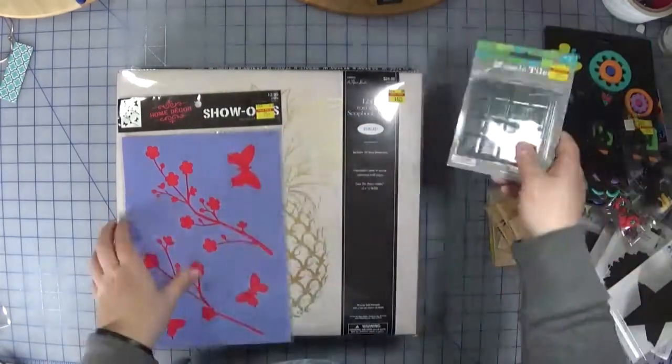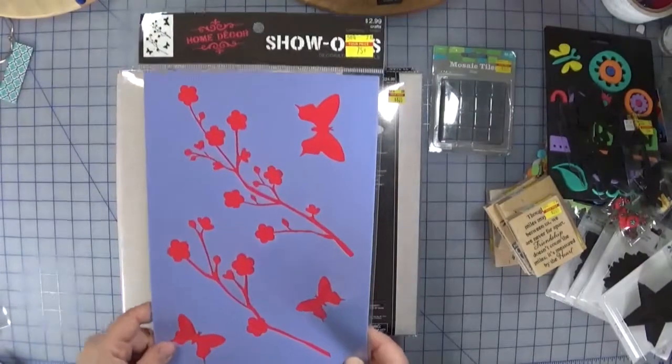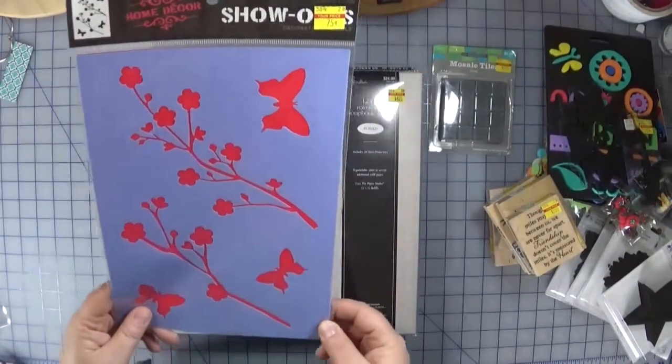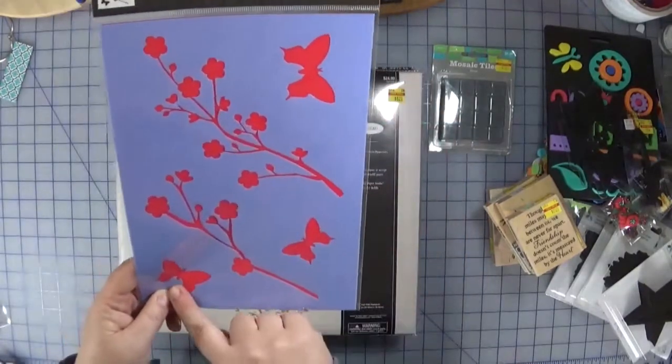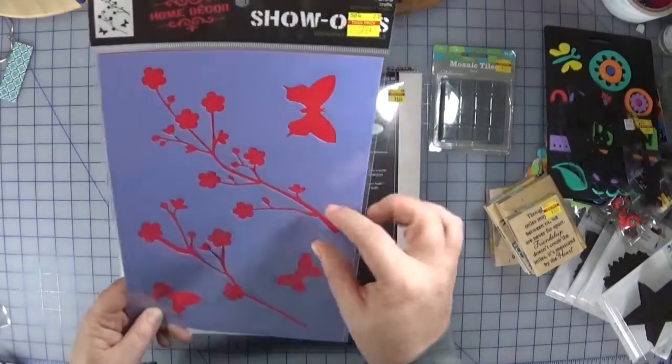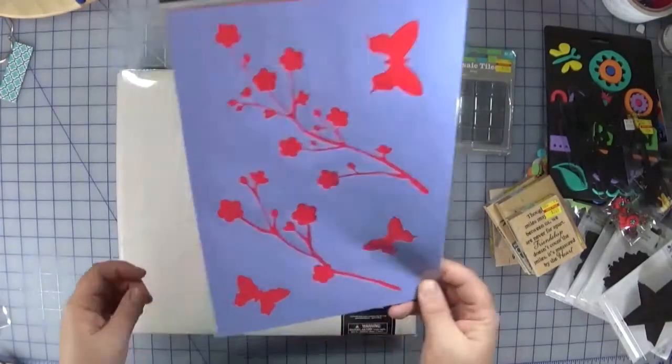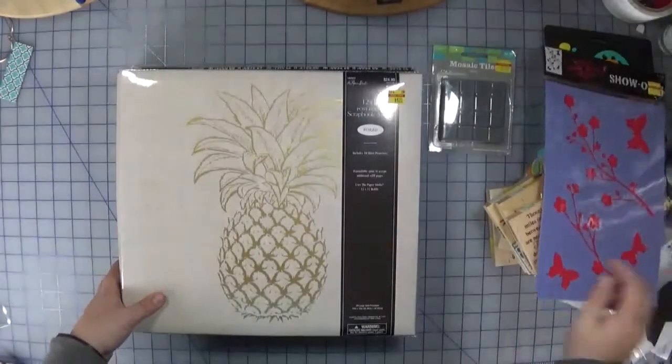Also in the home decor section were stencils — 75 cents for this stencil. You can clearly use it on a card, especially the butterflies and the floral piece. Even if you only use part of it or cut some of it off, that works really well too.